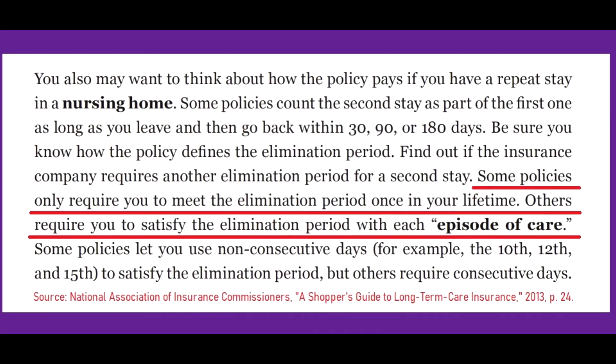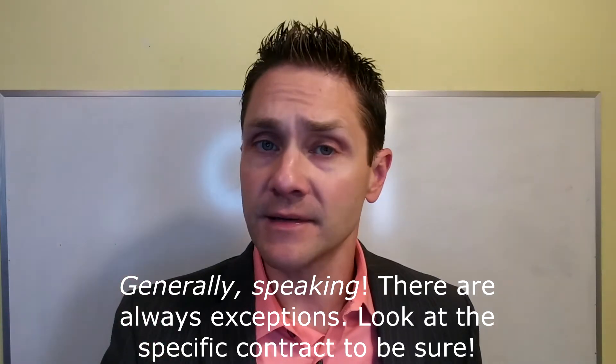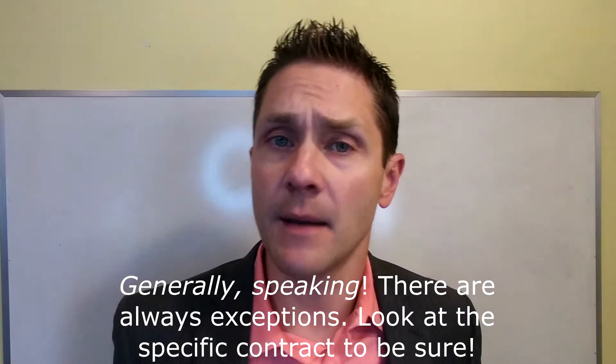Do you have to satisfy an elimination period more than one time? Generally, the answer is no. But you should be aware that some older policies, some non-qualified policies, and many short-term care insurance policies will be calibrated to various episodes of care, and sometimes there is a separate elimination period for each episode. Most currently available long-term care insurance policies — and specifically those that are tax-qualified — are going to have a one-time lifetime elimination period. That means that once you have served the elimination period, you never have to serve it again.